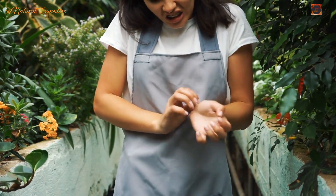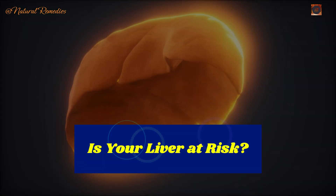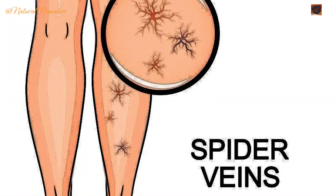Skin itching for no reason? Or why your nails might suddenly turn white? These could be subtle signs of a serious problem — liver damage. What if something as simple as floating stools or spider-like veins on your skin might reveal the health of your liver? These aren't common knowledge, but they're critical clues that many people miss.